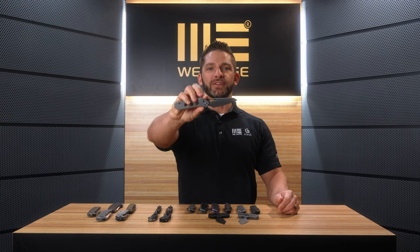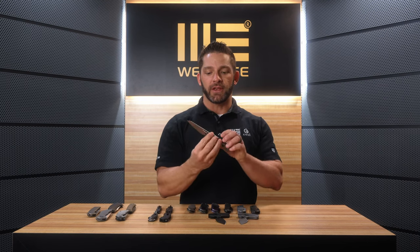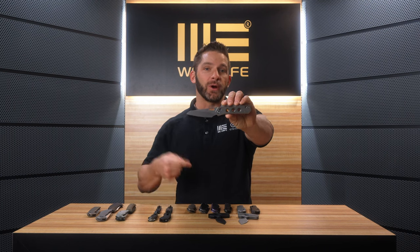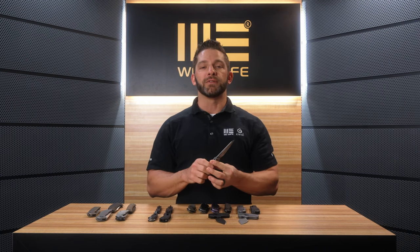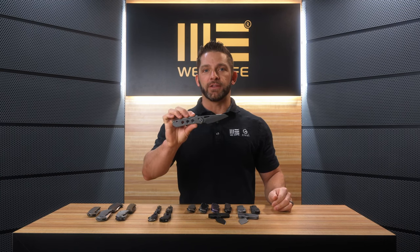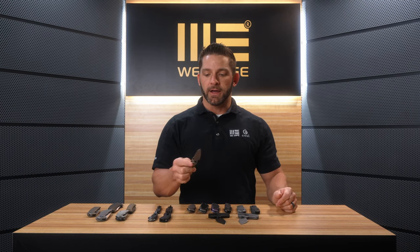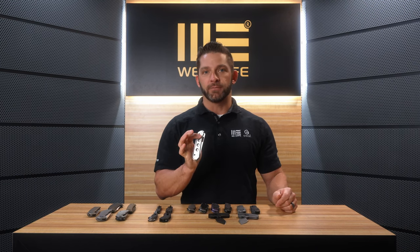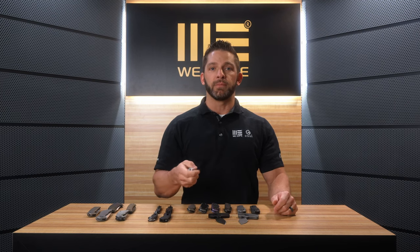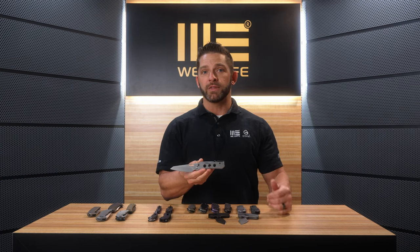First up, we have the Vision R. This has been a highly anticipated item and was a huge hit at the Blade Show. We had several production versions of this knife available at the show and they all sold immediately on the first day. We showed this knife briefly during Shot Show. It is getting closer to being available for release — I don't have an exact release date, but it will be within the next couple of months.